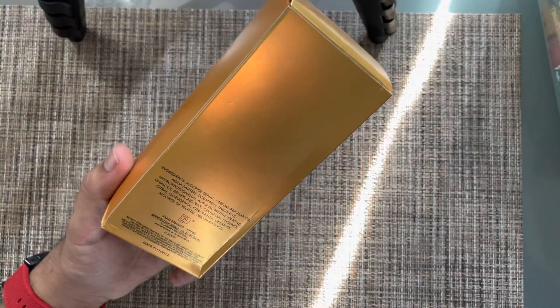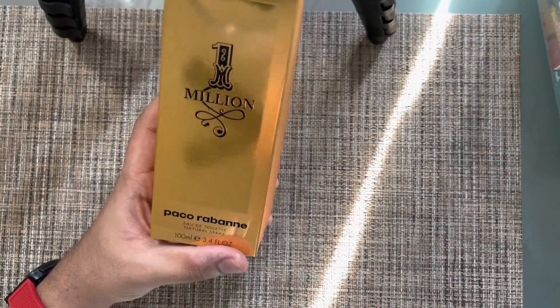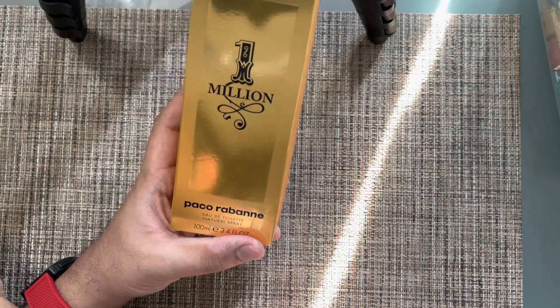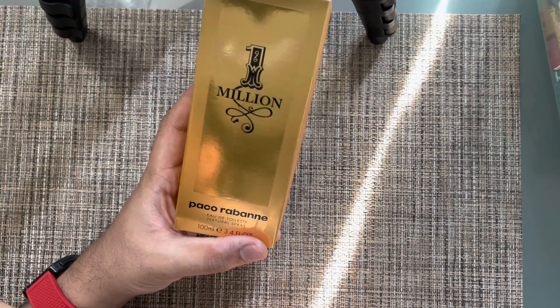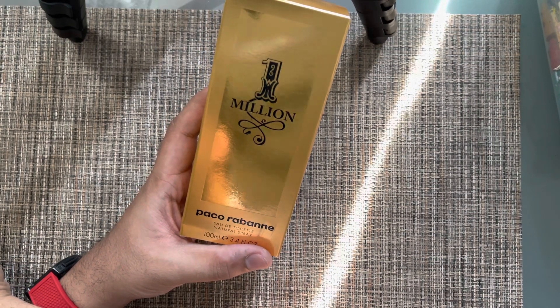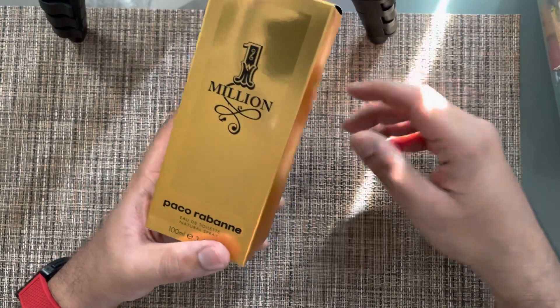There have been a lot of flankers for this one that have come out, but today we're going to do the original because I've personally not used it. It came out in 2008 and it has been a huge hit since it came out, with lots of flankers following.